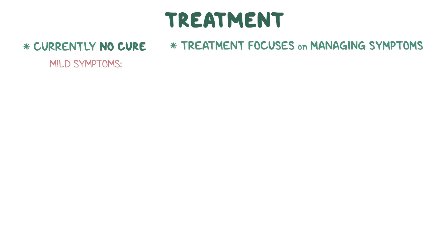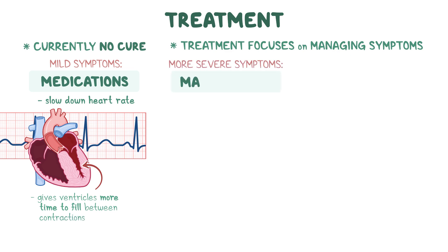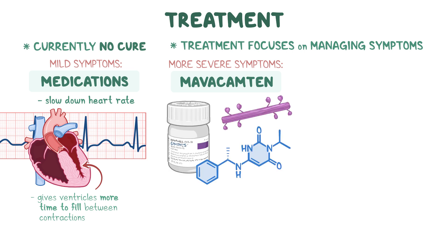There is currently no cure for obstructive hypertrophic cardiomyopathy, and treatment focuses on managing the symptoms. In mild cases, treatment may include medications that slow down the heart rate, which gives the ventricles more time to fill between contractions. Individuals with more severe symptoms may benefit from a novel treatment called mavacamten, which targets the underlying cause of the disease and acts by allowing the heart muscle to relax and use energy more efficiently.